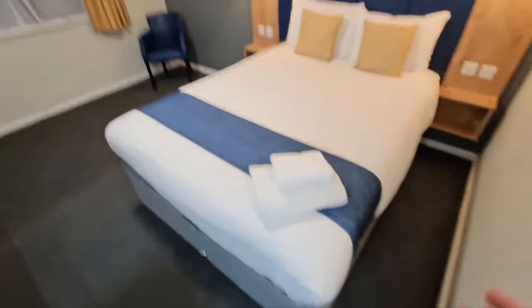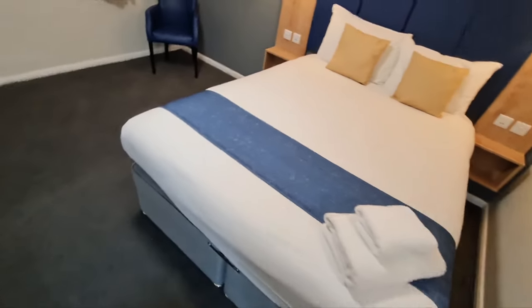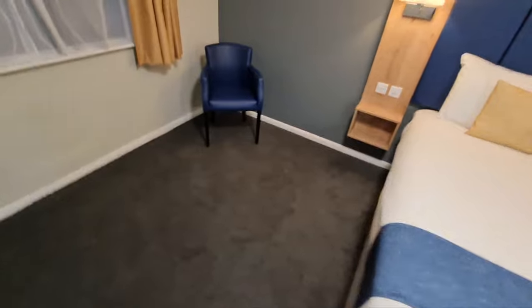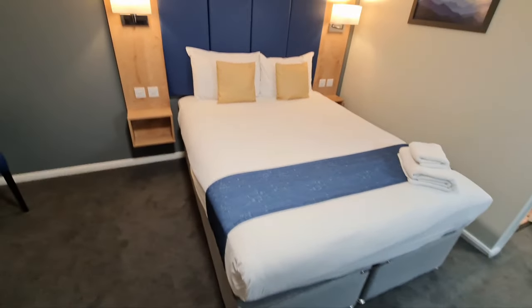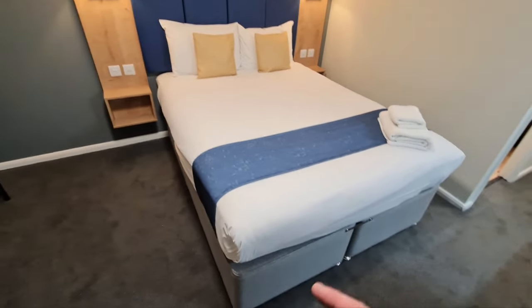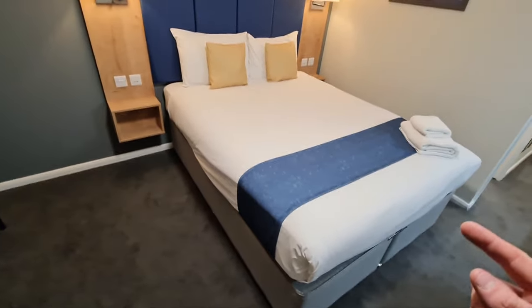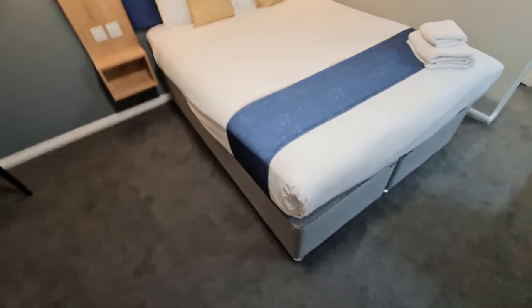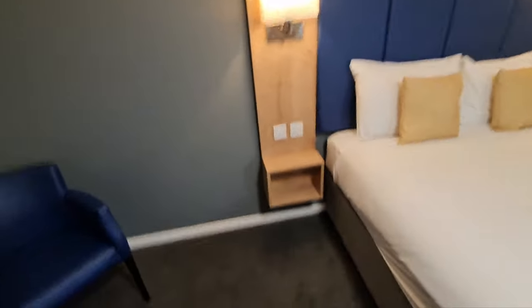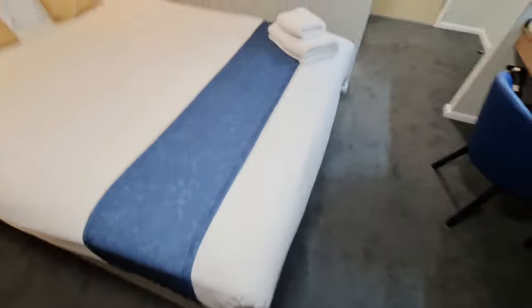Straight away we've got a brand new bed — nice big king size, really decent quality. Normally Days Inns are really rough and dated, but I like it. Got a nice big headboard, a bedspread and cushions. I've seen places where a refurb means just a different coloured headboard and some cushions and that's it, but they've gone to town here — it looks nice. We've got USB sockets at the side of the bed, which is always a really good thing, especially now when most people want to charge their phone right next to the bed.